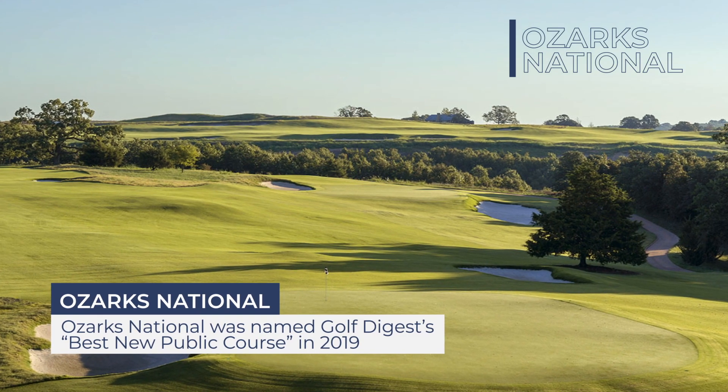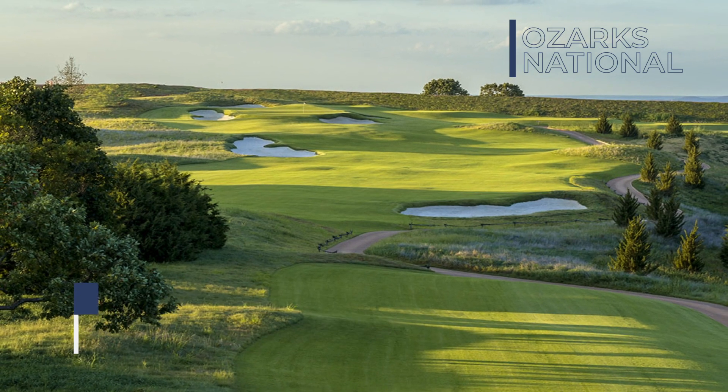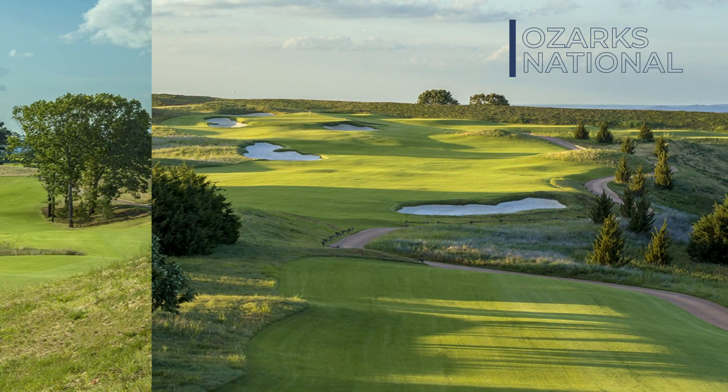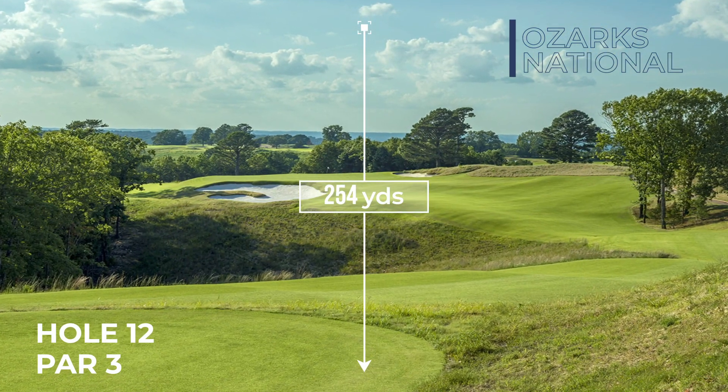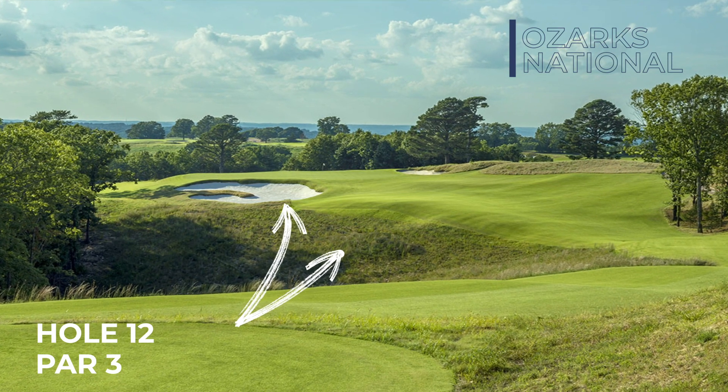From the tee box of the par five first, you can see how Coore and Crenshaw just let the land dictate where the hole should be on this broad ridge up in the Ozark Mountains. I love number 12, a par three of 254 yards. Thankfully, it's downhill. Avoid the ravine and bunker on the left.